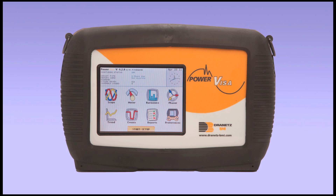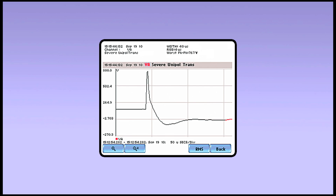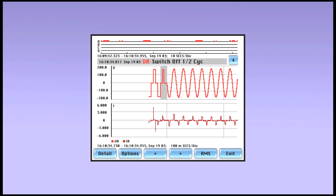Determining the availability and compatibility of facility power prior to the installation of new equipment is simplified using the PowerVisa. The instrument incorporates advanced features such as RMS triggers, low-medium frequency transients, and cross-triggering between channels. It is used to demonstrate that power mitigation devices such as UPSs are operating properly.